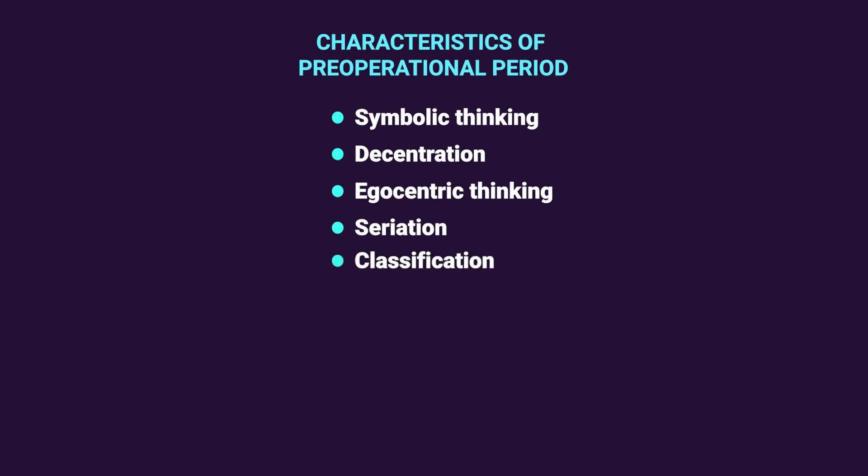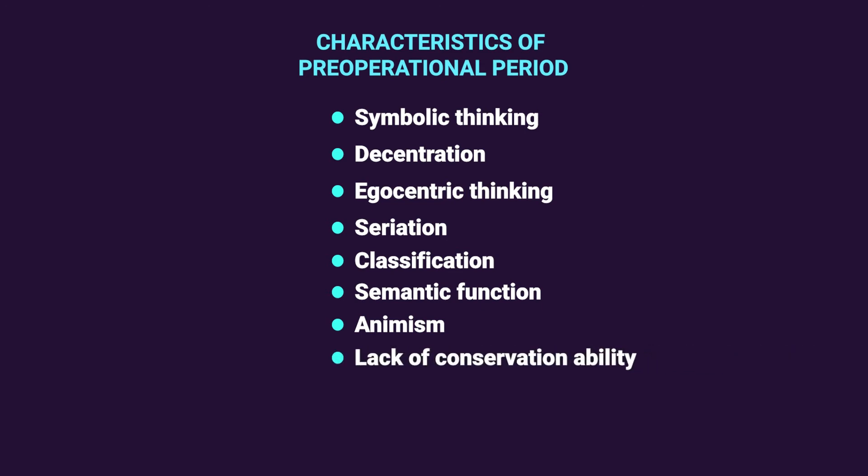Along with seriation comes classification — the child can categorize objects to a certain level. There is also a semantic function: the child develops a symbolic way of using symbols to represent ideas, words, or images — for example, using a stick to represent a sword. Another characteristic is animism, where the child treats inanimate objects as if they are living beings. The stage also has two notable gaps: lack of conservation ability and lack of cause-effect relationship.